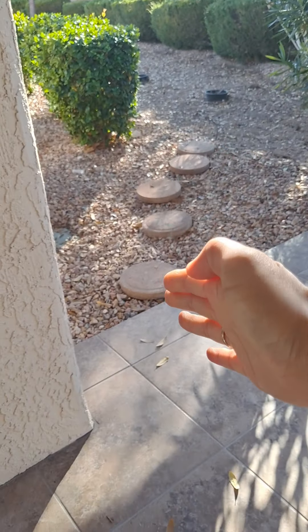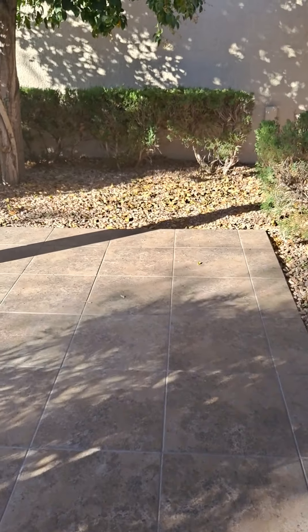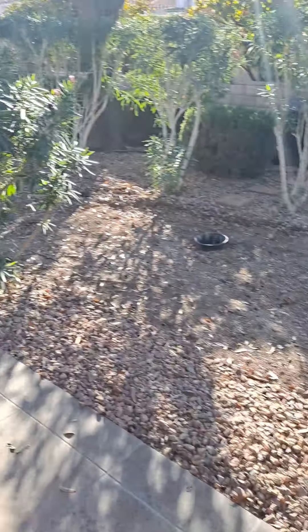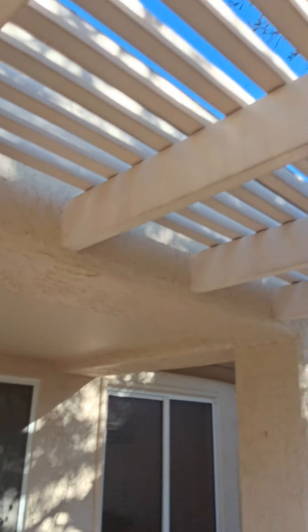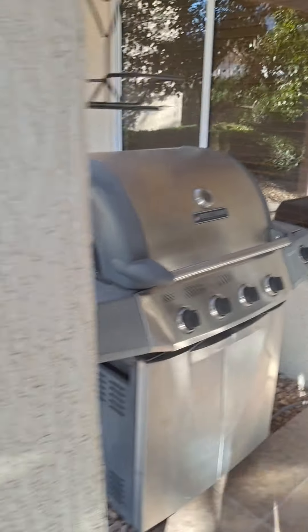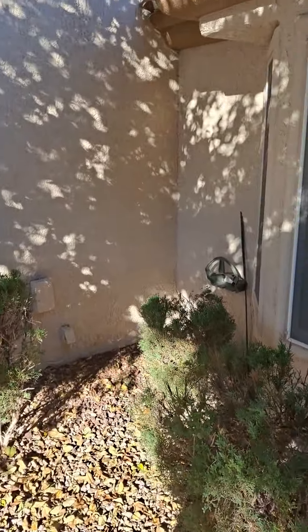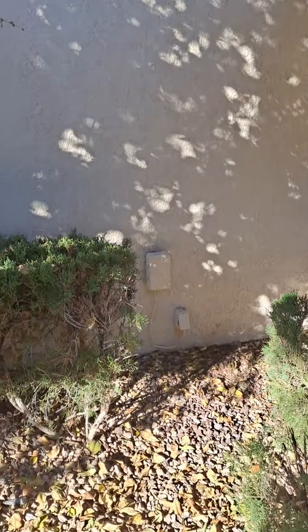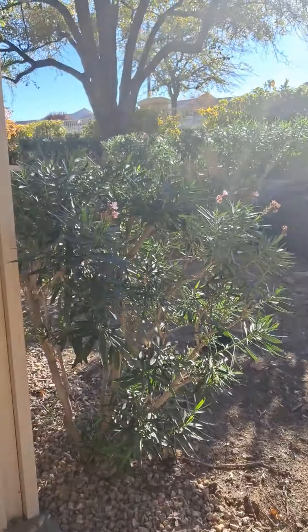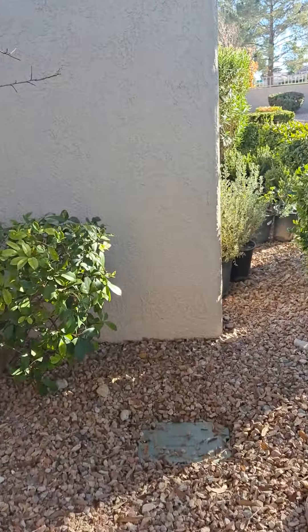Out here is the backyard. Normally they would only have the area up until here, but because this was a model home the Del Webb designers extended it further. There is a slightly covered patio, a grill stub, and the AC unit is over here. The spigot for the faucet is over there as well.